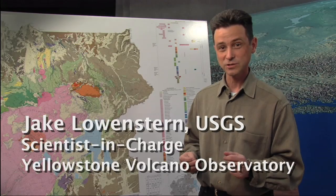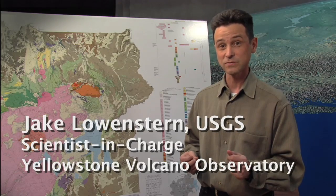I'm Jake Lowenstern. I work for the US Geological Survey and I'm the scientist in charge of the Yellowstone Volcano Observatory.